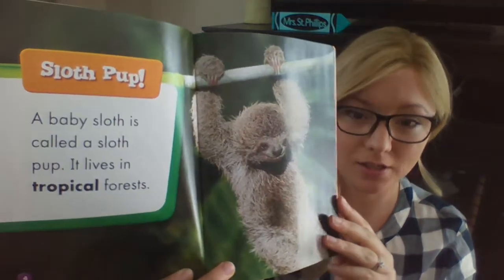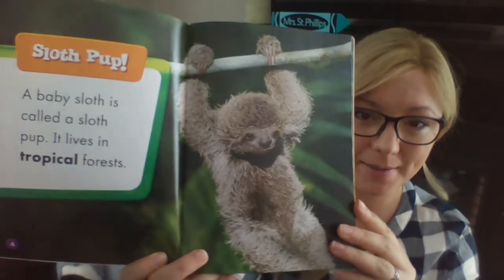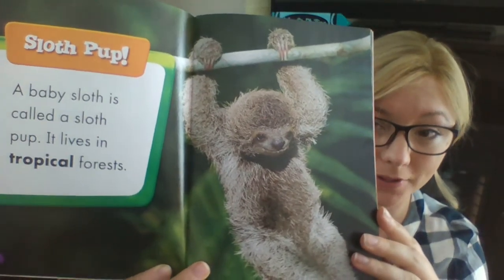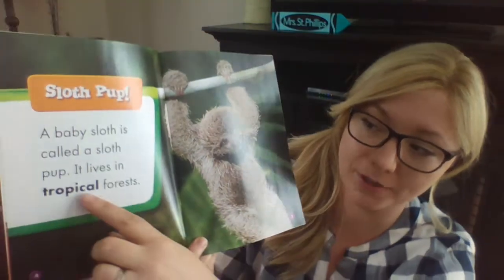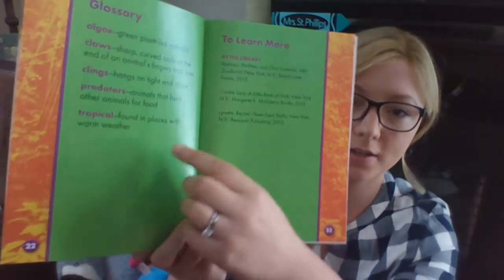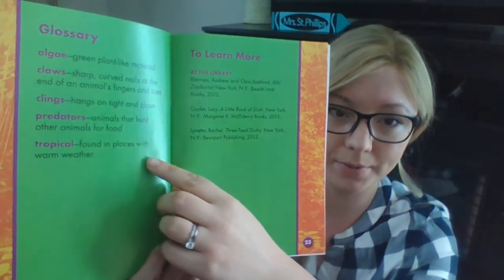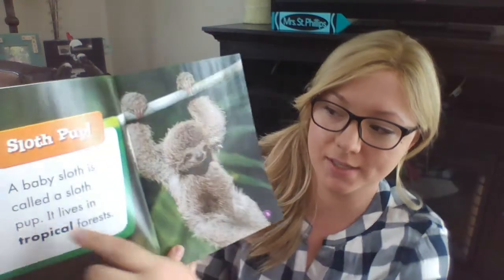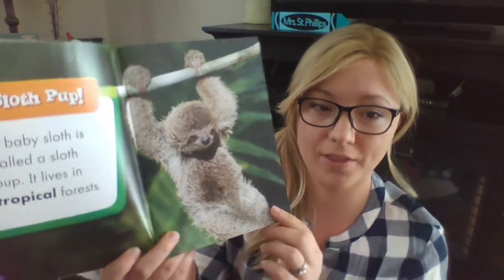So the first chapter: Sloth Pup. A baby sloth is called a sloth pup and it lives in tropical forests. There's that word tropical — let's see what it means in the glossary. Tropical: found in places with warm weather. So that means it lives in warm weather forests.